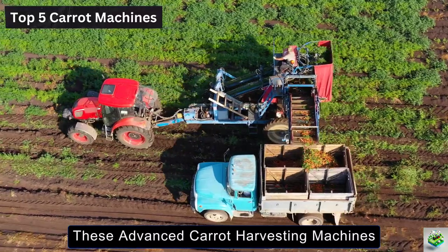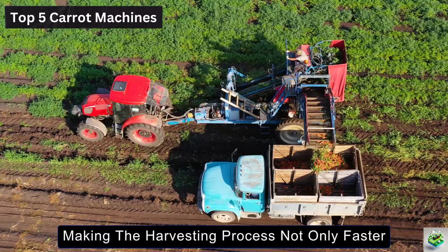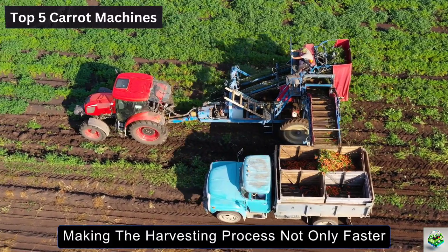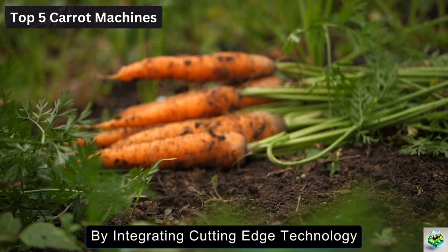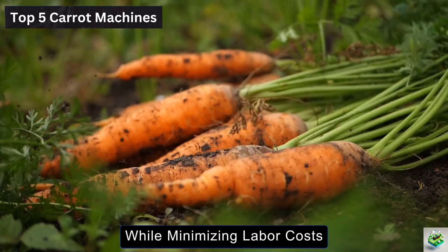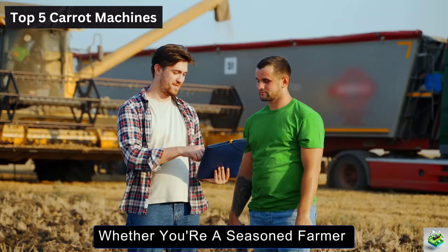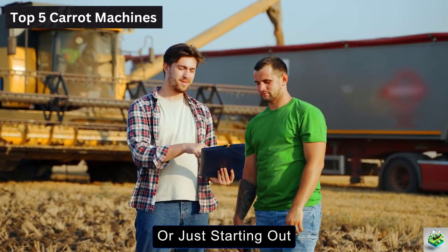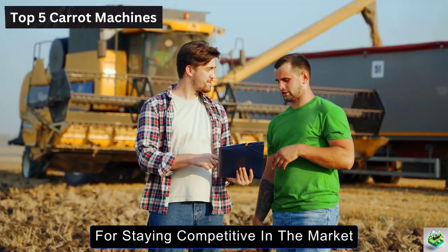As we've seen today, these advanced carrot harvesting machines are transforming the agricultural landscape, making the harvesting process not only faster, but also more efficient and sustainable. By integrating cutting-edge technology, farmers can now optimize their yields while minimizing labor costs and maintaining the quality of their produce. Whether you're a seasoned farmer or just starting out, understanding these innovations is crucial for staying competitive in the market.